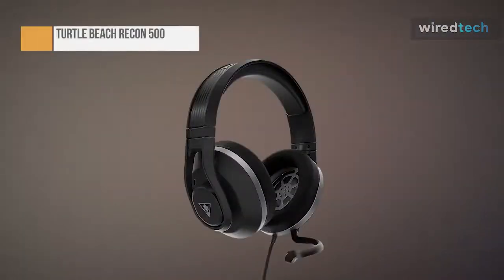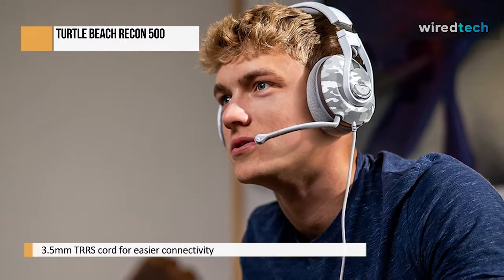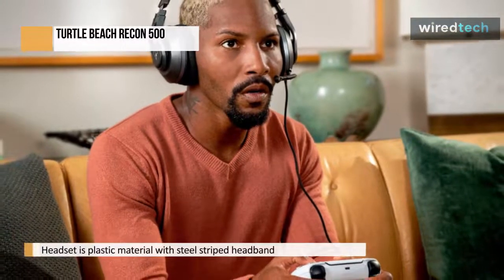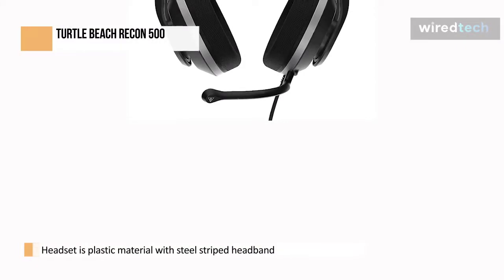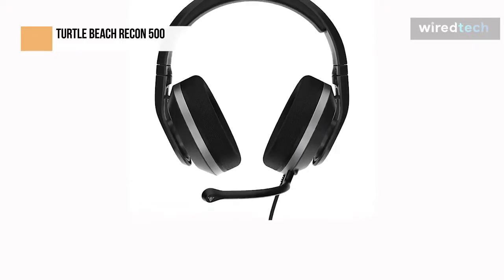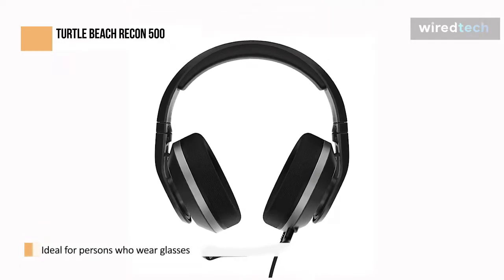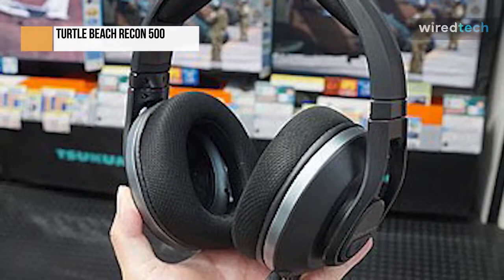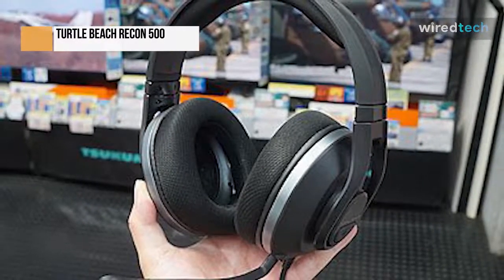Although the Turtle Beach Recon 500 is somewhat basic, it does the essentials effectively and is reasonably priced. A single 3.5mm TRRS cord connects this wired gaming headset to the device of your choice — you can start playing immediately by plugging it into a computer's headphone jack or the bottom of your PlayStation or Xbox controller. The headset is primarily plastic, but the headband has a steel strip running through it. The headband cushion is covered in leatherette, while the memory foam ear pads are wrapped in a soft mesh fabric intended to be more pleasant for persons who wear glasses.